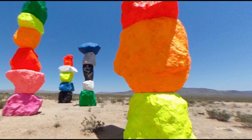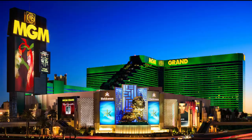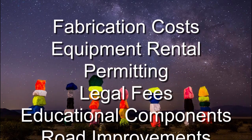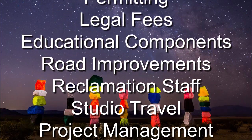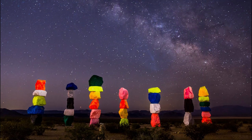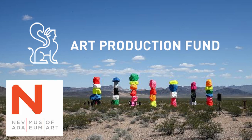Seven Magic Mountains cost three and a half million dollars to make - yes, three and a half million dollars for a pile of rocks. One of the sponsors is MGM Grand Resorts. The funds were spent on fabrication costs, equipment rental, permitting, legal fees, educational components, road improvement, reclamation, staff, studio travel, ongoing project management, and of course, they bought the rocks. It was produced by the Art Production Fund and the Nevada Museum of Art in Reno.